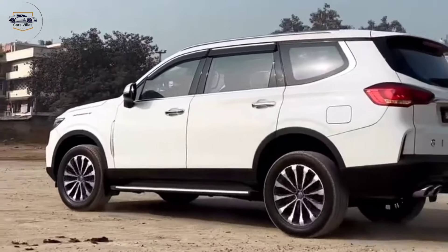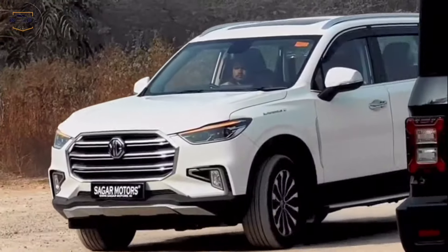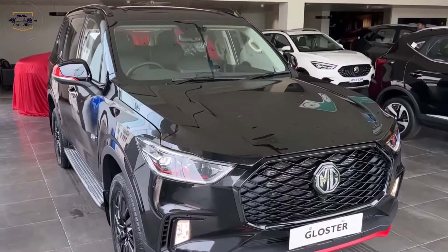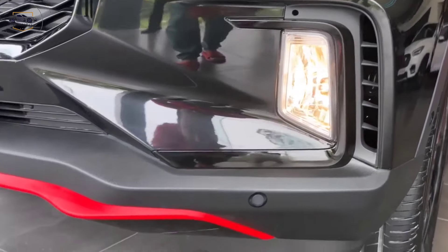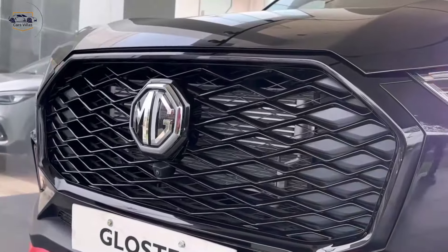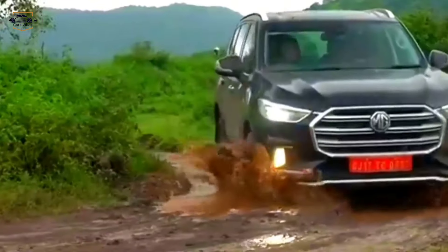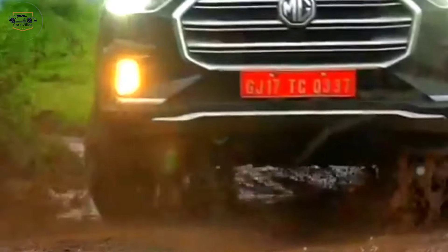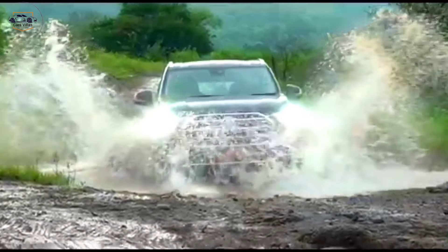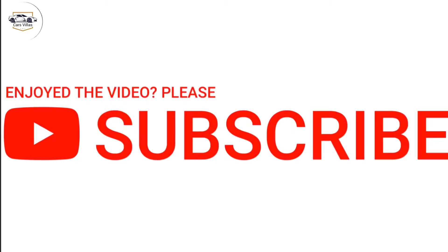The 2024 MG Gloster is a compelling choice for those seeking a luxurious and capable SUV. It offers a perfect blend of style, comfort, performance, and safety, making it a truly well-rounded package. If you're looking for an SUV that can handle your daily commute, weekend getaways, and off-road adventures, then the MG Gloster is definitely worth considering. Thanks for watching, and don't forget to like and subscribe for more car reviews.